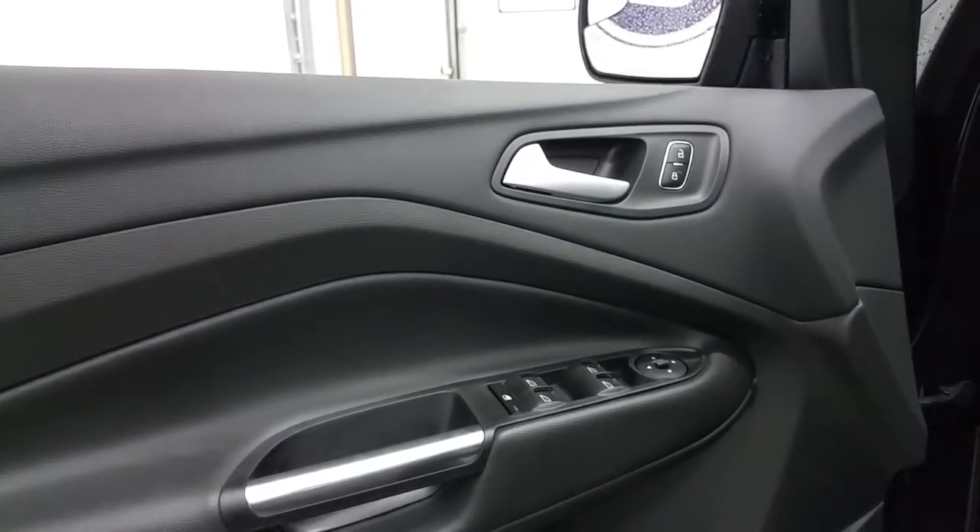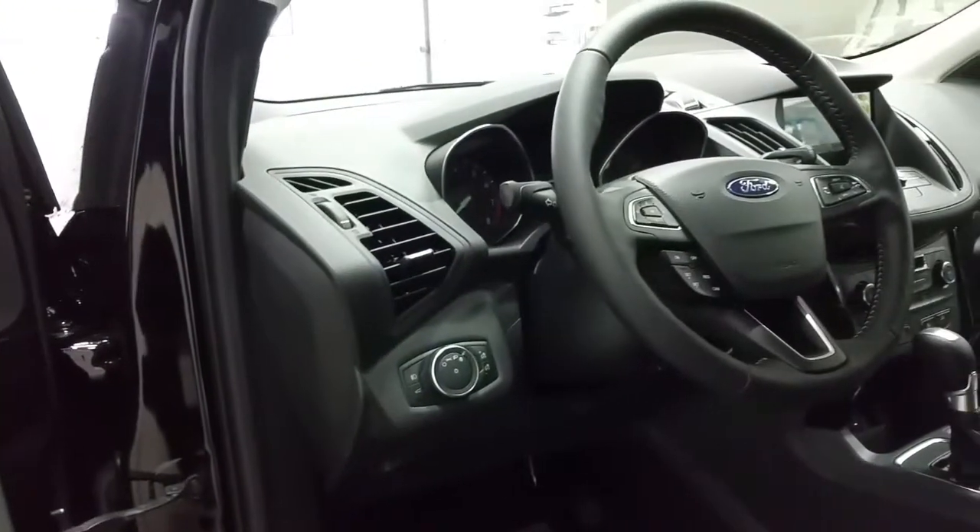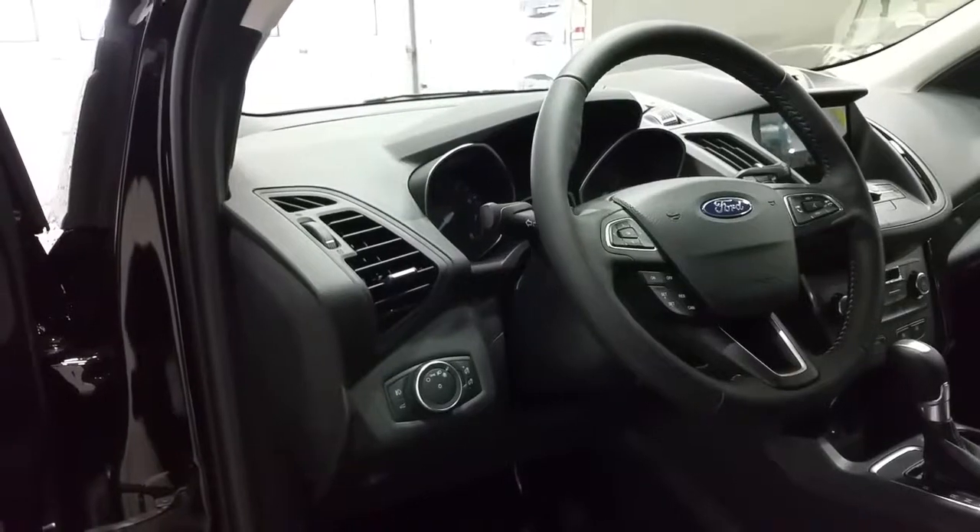We have a black interior with power windows, power locks, and power mirrors. Automatic lighting controls, a manual tilt and telescopic steering wheel that offers cruise control with paddle shifters and media controls.